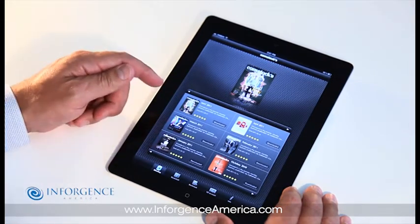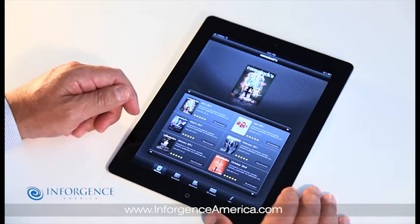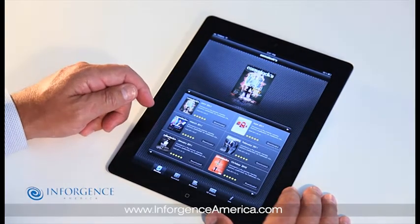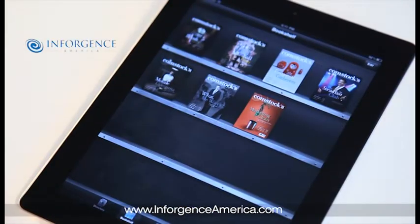Another feature of the bookshelf is that customers can leave comments on each issue. Once your publications are downloaded, they reside on the device and are available offline, so you can access them anytime, anywhere, without an internet connection.